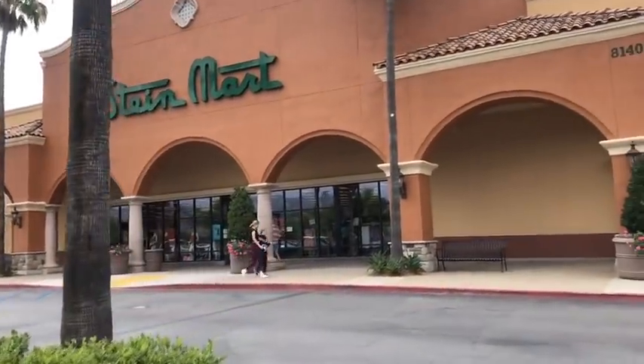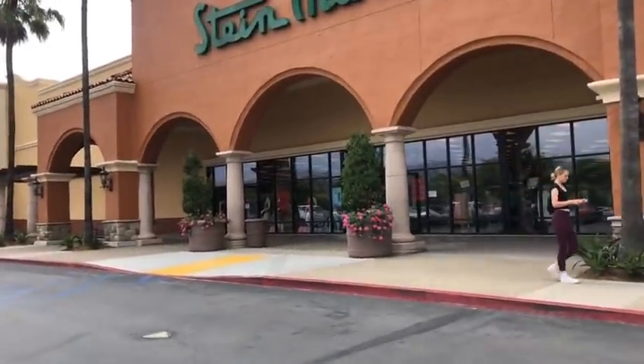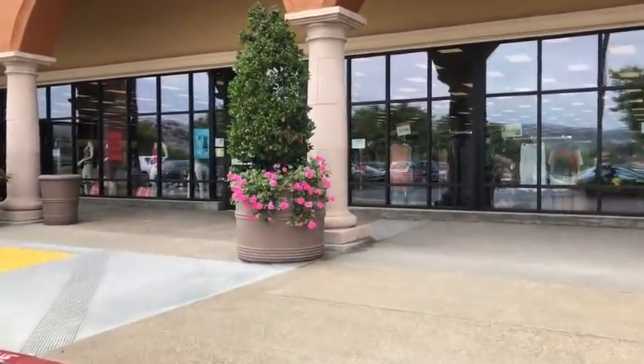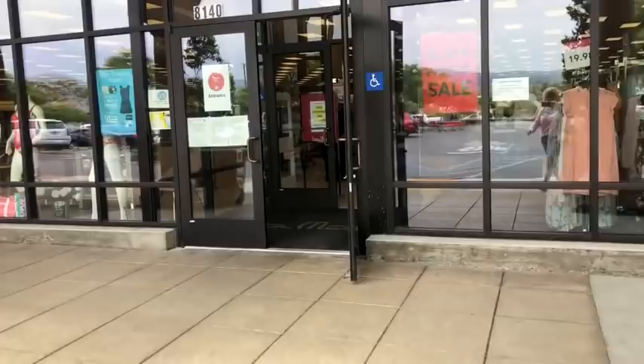Hey guys, welcome to another video. Today we're going to go into Stein Mart because last time I was here they had authentic Louis Vuitton, Gucci, and all the high-end bags. If not, they still have another great selection of handbags and cute things of home decor and stuff like that.